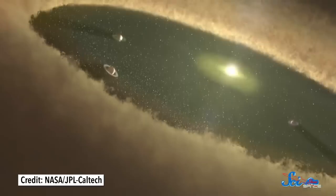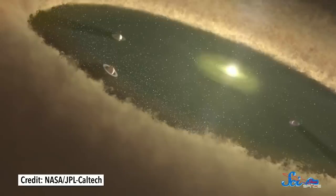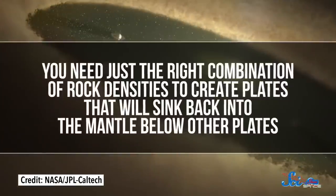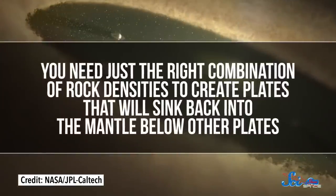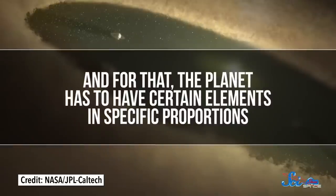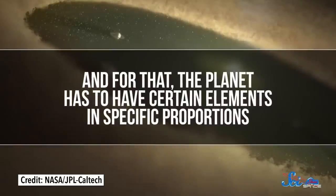Of course, it's much harder to study these planets since they're so far away. So to learn something about their geology, we infer what we can from the data available, mostly the overall physics of the planets and the stars they orbit. For example, what a planet is made of plays an important role. And we can say something about that by looking at the star it orbits, since they form from the same interstellar cloud of stuff. You need just the right combination of rock densities to create plates that will sink back into the mantle below other plates, and for that the planet has to have certain elements in specific proportions.